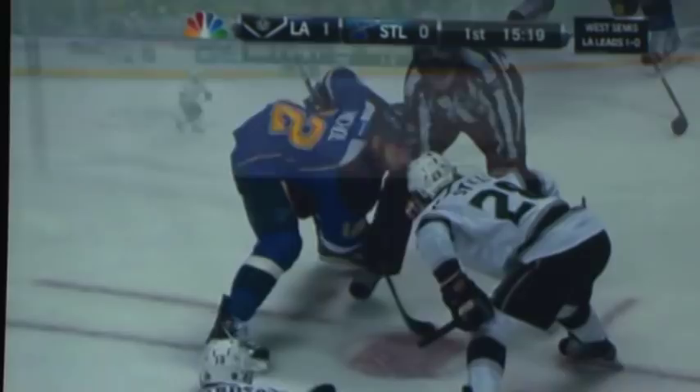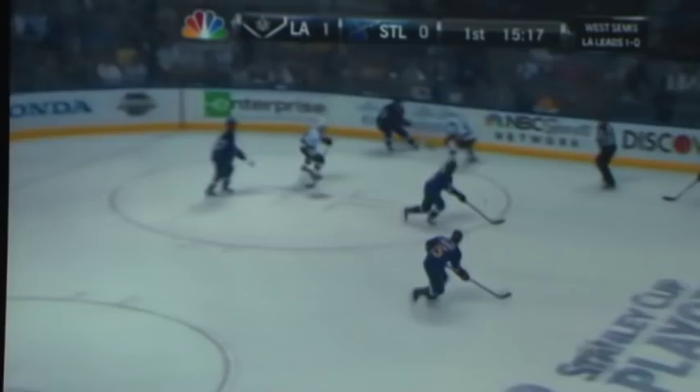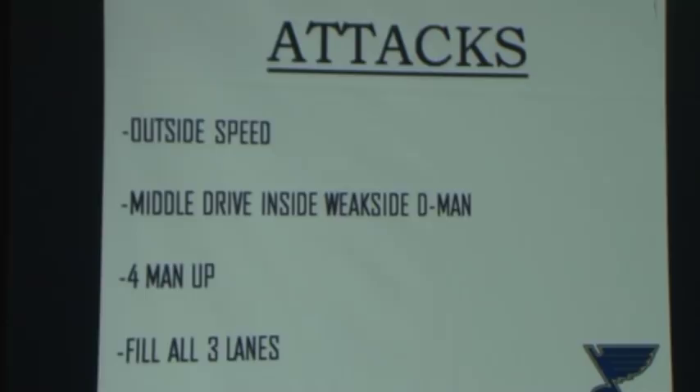Last one here — low and slow. Look at that: he created all that space. Now — attacks. Here's how we play: we play triple drive, four up. We don't delay, we don't have any of that stuff. We play triple drive. When you watch us attack, like I said, we use outside speed. Middle drive is always inside the weak-side defenseman. Fourth man up, and we fill three lanes.